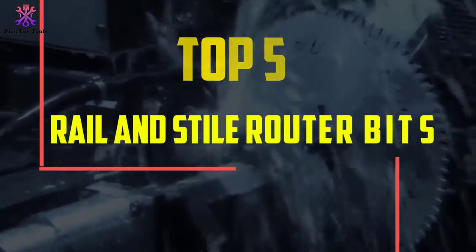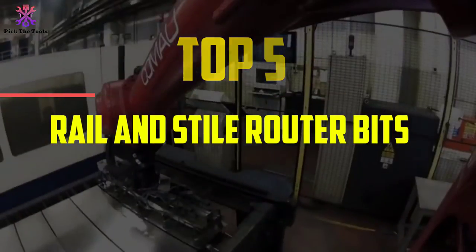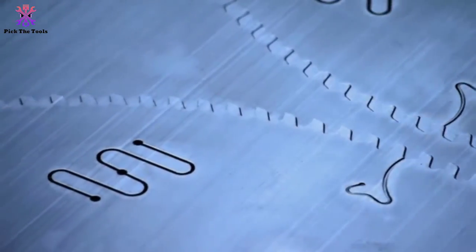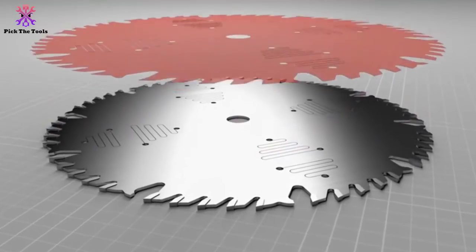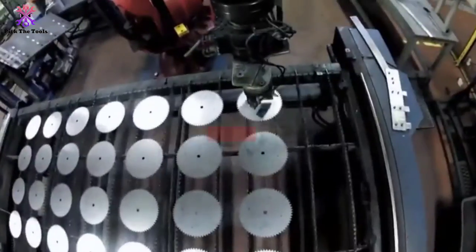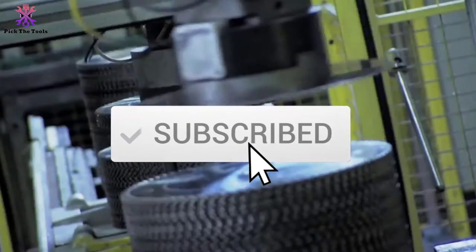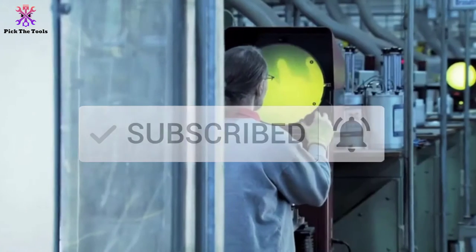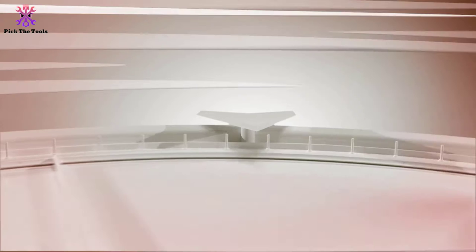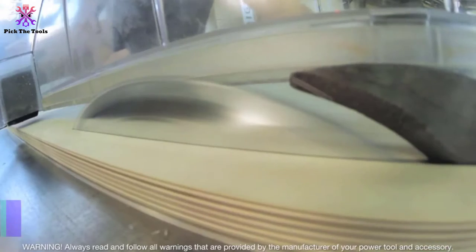Hey guys, in this video we're going to be checking out the top 5 best rail and style router bits available on the market for their true quality. I made this list based on my personal opinion and hours of research, listing them based on popularity, quality, price, durability, user opinions, and more. You can check out the description below for more information and updated prices, and make sure to subscribe for more reviews.